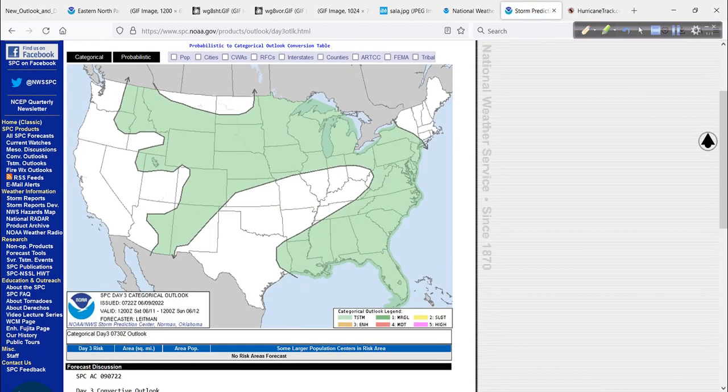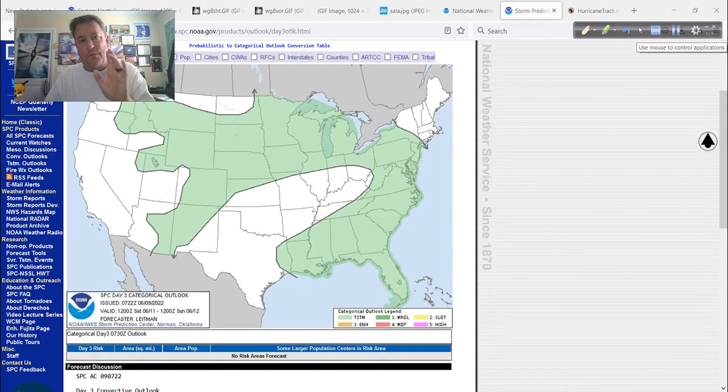Day three, it starts to calm down a little bit. We're going to lose the severe threat — it's going to be less common and focus more on the high plains, more isolated, as the westerlies retreat north and the tropics start to get busy. Hopefully not too busy too soon.